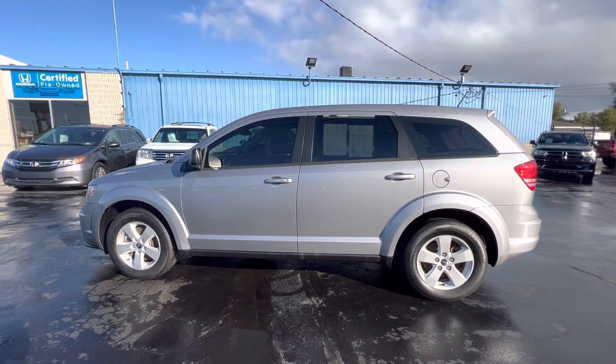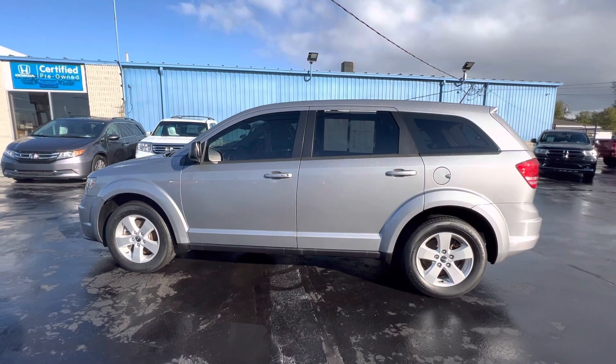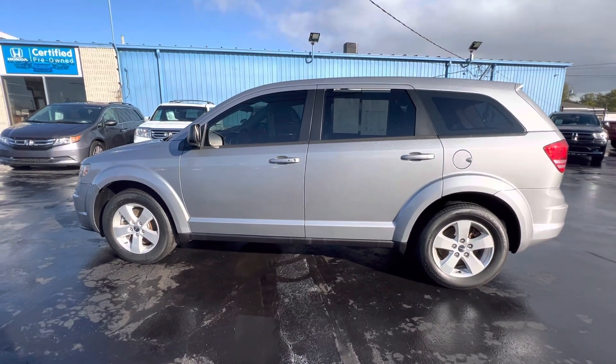Good morning, everyone. Tina here at KWOOD Honda on Port Huron. I'd like to show you this 2015 Dodge Journey SE, silver in color.